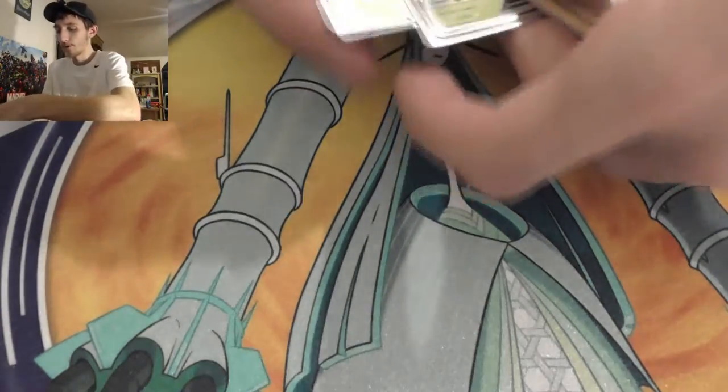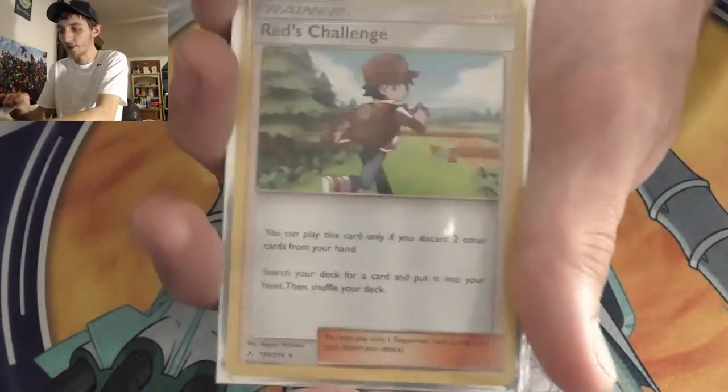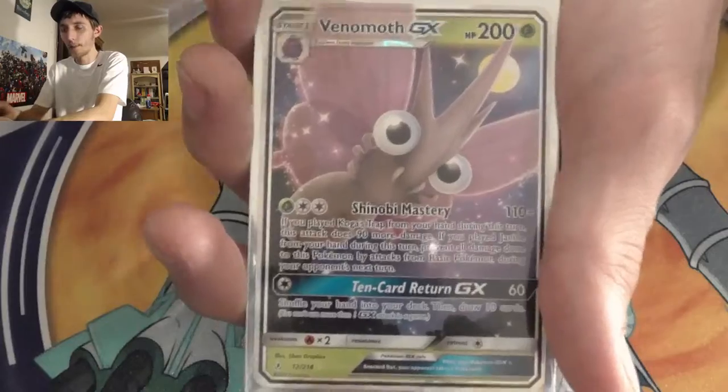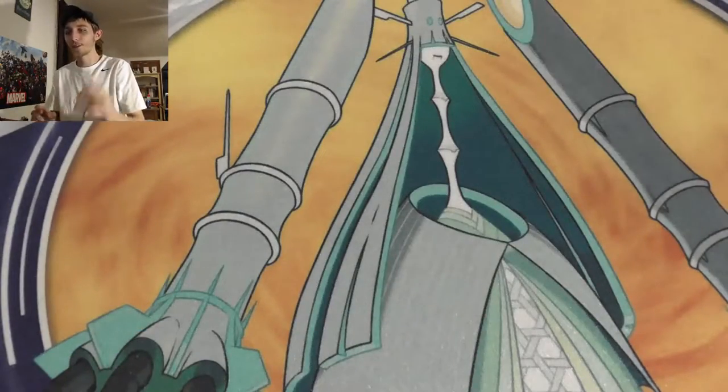Here are our pulls: Greninja and Zoroark regular GX, a Reg Challenge I sleeved because I like it, the regular Dedenne GX, Venomoth GX, and the full art Dedenne GX. Very cool — great opening today, guys!